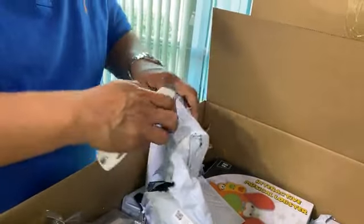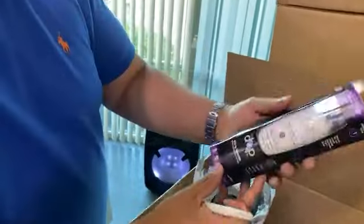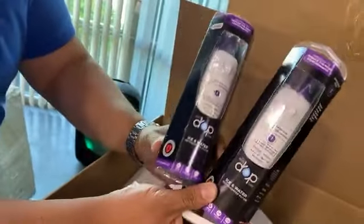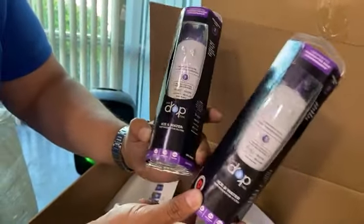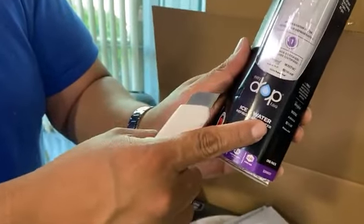Otro paquetito, vamos a ver qué viene aquí. So estas son las famosas cajas misteriosas, vale $75 por una caja. Ice water refrigerator filters — these are refrigerator filters. I saw some Samsung filters last time that were almost $50 a piece. This one is for Whirlpool refrigerators — almost $50 a piece, and you got two of these in this box. These things are expensive.